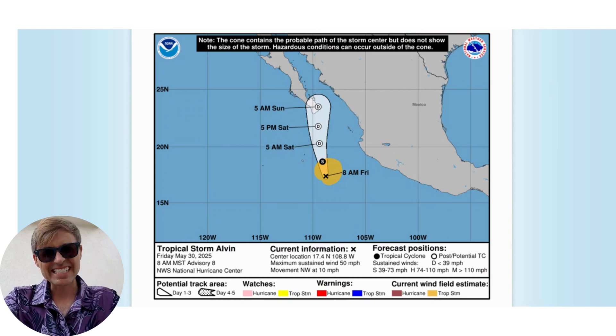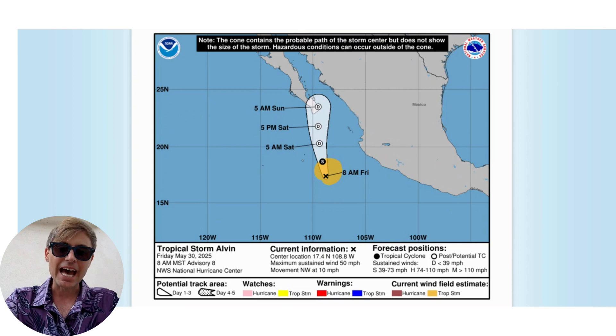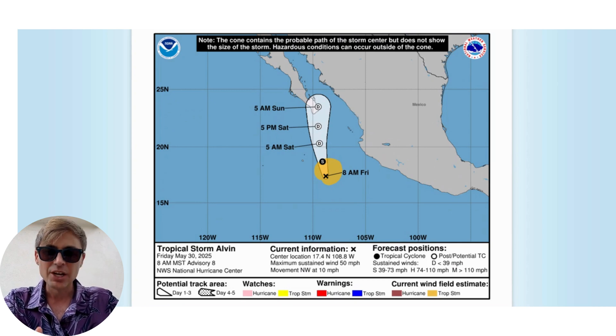Hey, what's up guys and girls? It's Jesse Daly. Welcome back to Daily Weather. Thank you so much for being here. We're going to take a very quick look again today at Tropical Storm Alvin, who is continuing to spin around south of the Baja California Peninsula near Mexico.